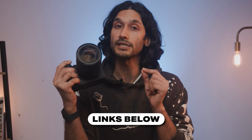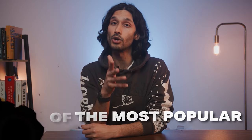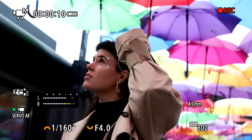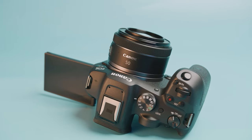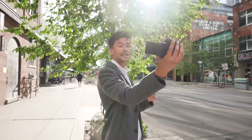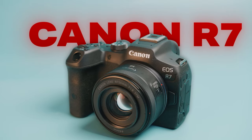I'll leave links down below for the best pricing on all of the cameras. The first camera on this list is probably one of Canon's most popular cameras of all time. It combines high-end photo and video specs with a very versatile body, making it a great camera for not only hobbyists and serious shooters, but pretty much anyone that wants a robust camera without breaking the bank — and that is the Canon R7.